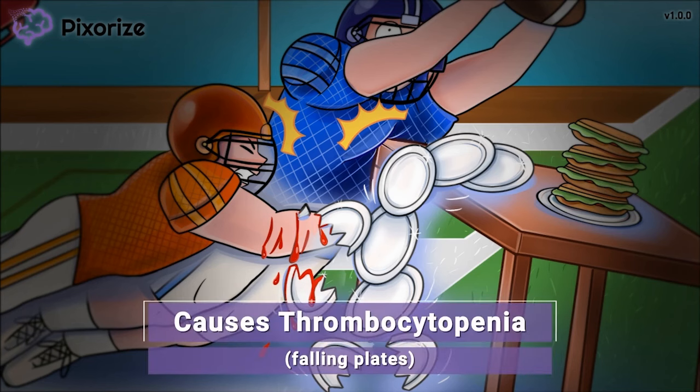The next side effect may go without saying, but it's worth mentioning. Remember those falling, broken plates? They were a symbol to remember that clopidogrel is an antiplatelet, meaning that it blocks platelets. But they can also serve as a symbol to help you remember thrombocytopenia, or a low platelet count. The exact mechanism for thrombocytopenia is unclear, but clopidogrel as an antiplatelet drug may also block platelet synthesis, leading to a low platelet count.